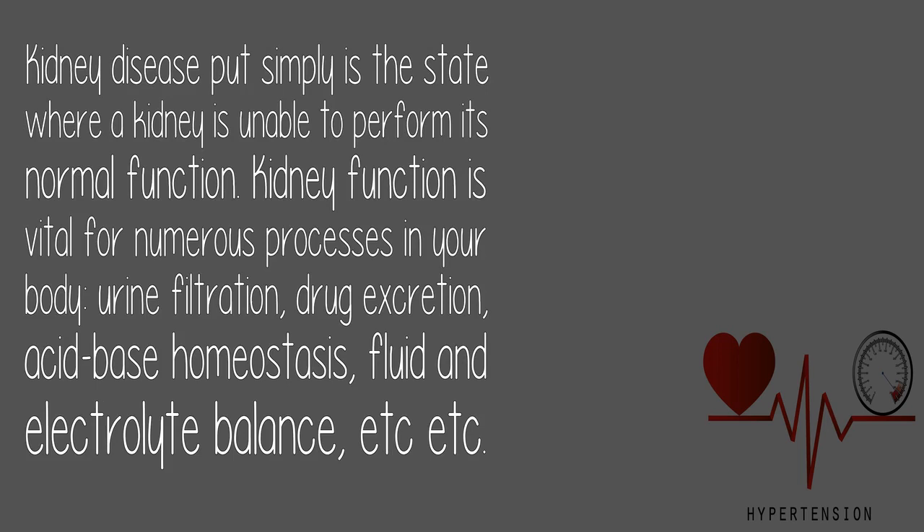Kidney disease, put simply, is the state where a kidney is unable to perform its normal function. Kidney function is vital for numerous processes in your body: urine filtration, drug excretion,